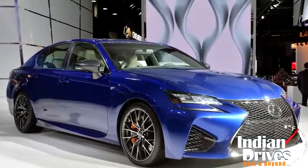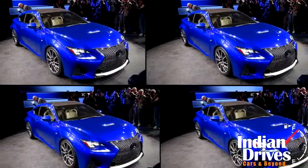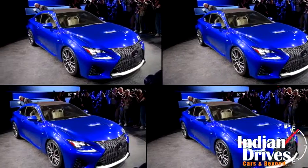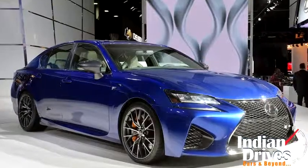As per our concern, the Lexus GS F was in need of a V8 engine. Thankfully, the makers lifted one from the RC F and fit it into its bay. Hence, now no compromises can be made on performance and comfort both.